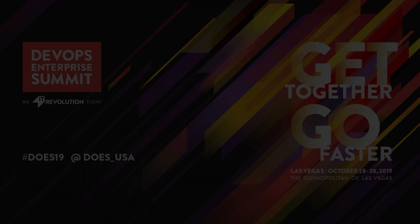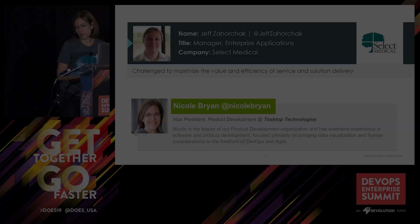My name is Nicole Bryan. I run product development at Tasktop. And my name is Jeff Zaburczak. I'm the manager of enterprise applications at Select Medical.